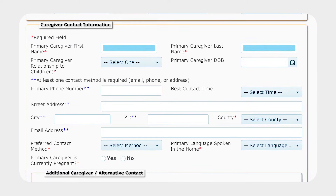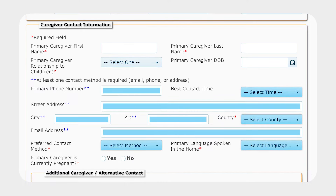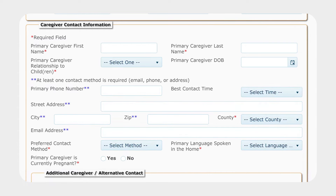We need the caregiver's first and last name. The caregiver is who the child resides with currently — it could be the child's parent, foster parent, grandparent, or step-parent. Choose the option that best describes the family. Next, provide us with the caregiver's contact information. The more you input, the better. This will give our Help Me Grow staff the best opportunity of reaching the family and connecting them to the right services.